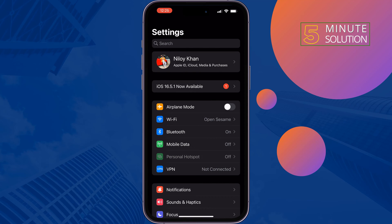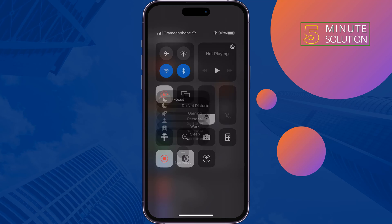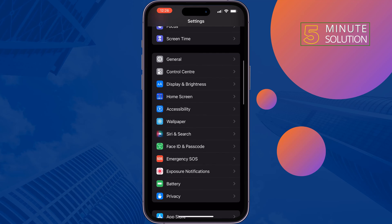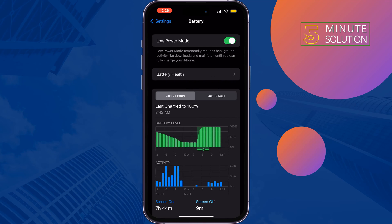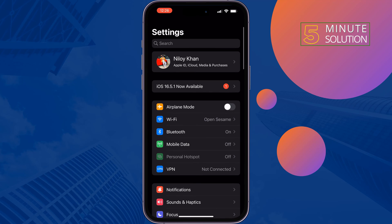Once done, follow the second solution. If Focus mode or Do Not Disturb mode is enabled, you have to disable it. If your iPhone has a physical silent or mute button, disable silent mode. Then go to iPhone Settings, tap on Battery, and if Low Power Mode is enabled, disable it. Then check the issue.